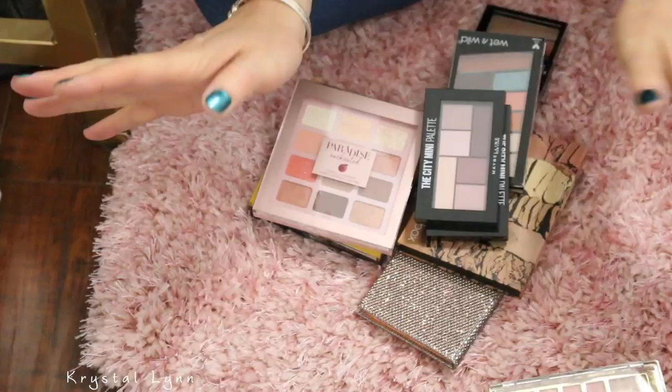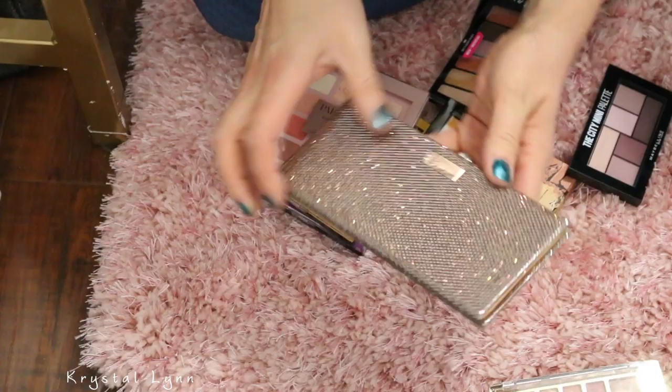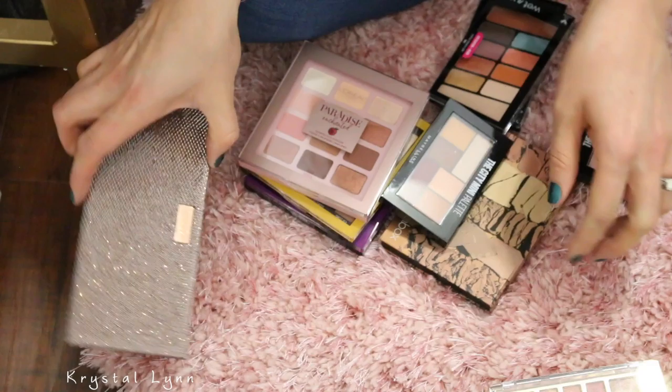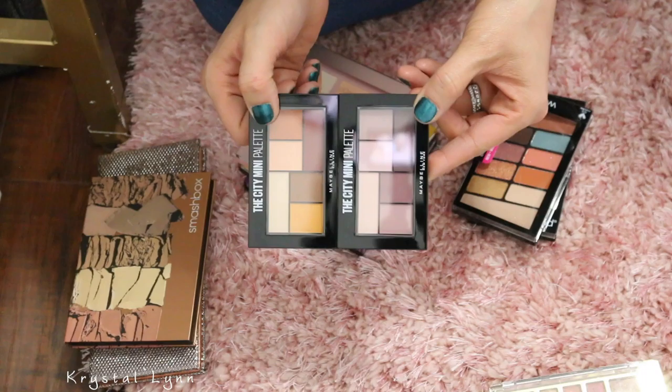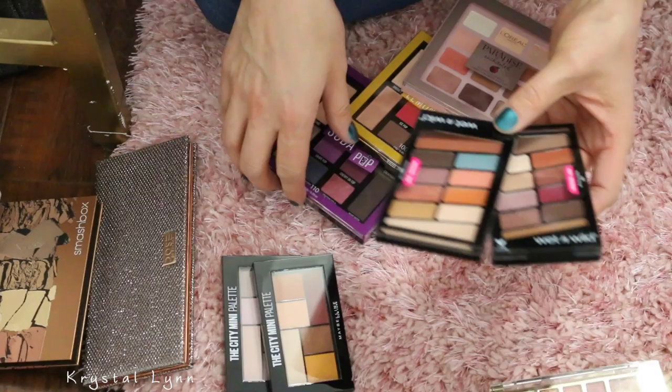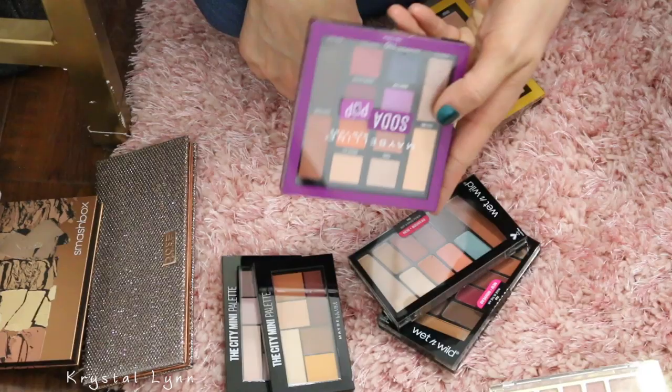Lastly for this part of the declutter — I think I'm going to have a part two because I have more drawers full of palettes. I'm going to keep all of these. This is the Dose of Colors Desi and Katie Palette, which I've never touched. And I got the Smashbox Cali Contour Palette that I'm going to keep. I have these City Mini Palettes from Maybelline I'm going to keep. And these Wet and Wild ones I've never used — so I'm going to keep. And then I have these three by L'Oreal and Maybelline — Paradise Enchanted, Lemonade Craze, and Soda Pop. So I'm going to keep all those for now.